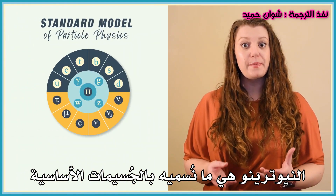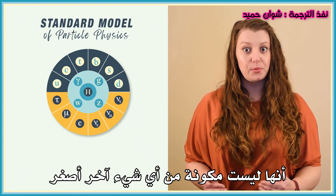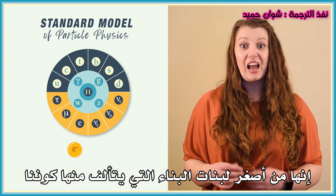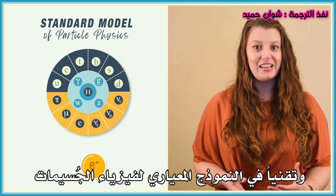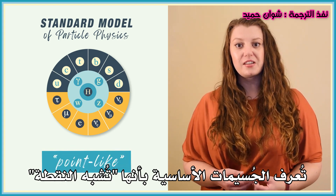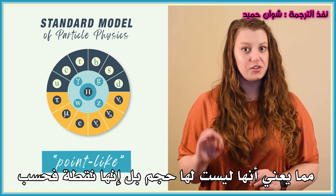Neutrinos are what we call fundamental particles, which means we think they aren't made up of anything else smaller. They're the smallest building blocks that make up our universe. Electrons are probably the best known of the fundamental particles. And technically, in the standard model of particle physics, fundamental particles are defined as point-like, which means they don't have a size — they're just a point.